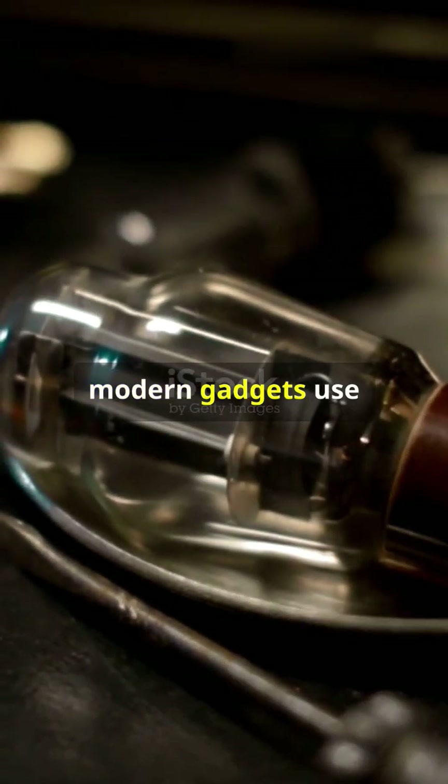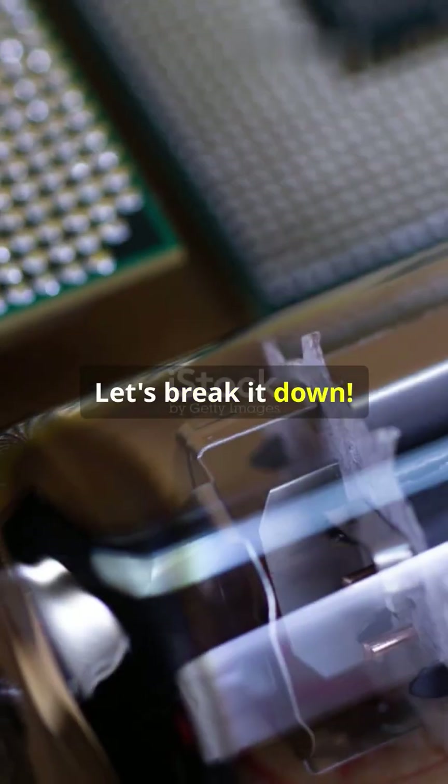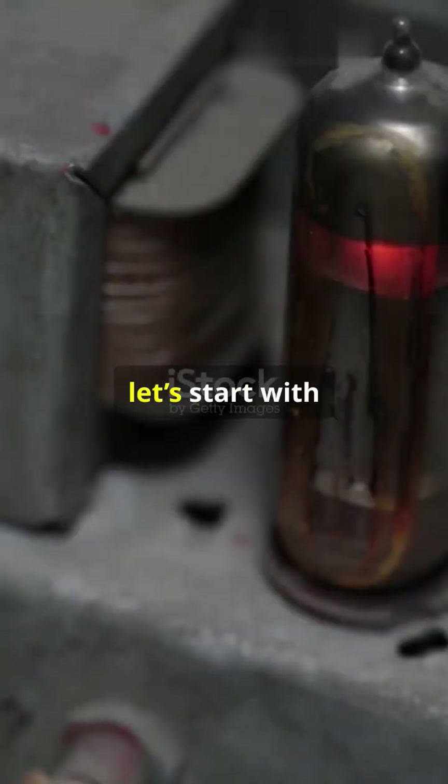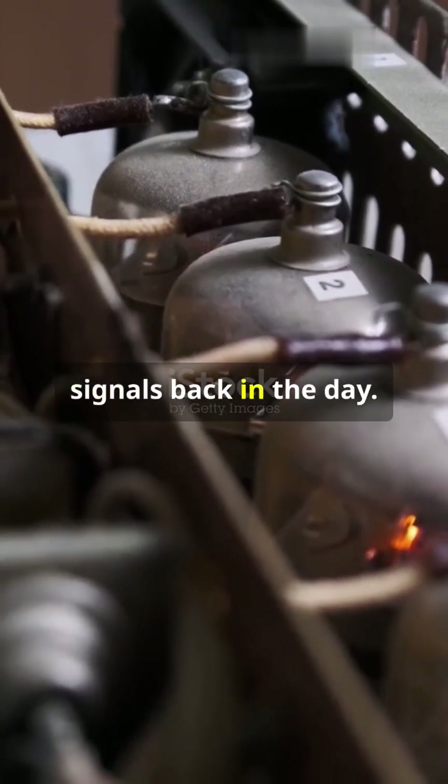Why do 90% of modern gadgets use transistors instead of vacuum tubes? Let's break it down. Vacuum tubes were the go-to for amplifying signals back in the day.